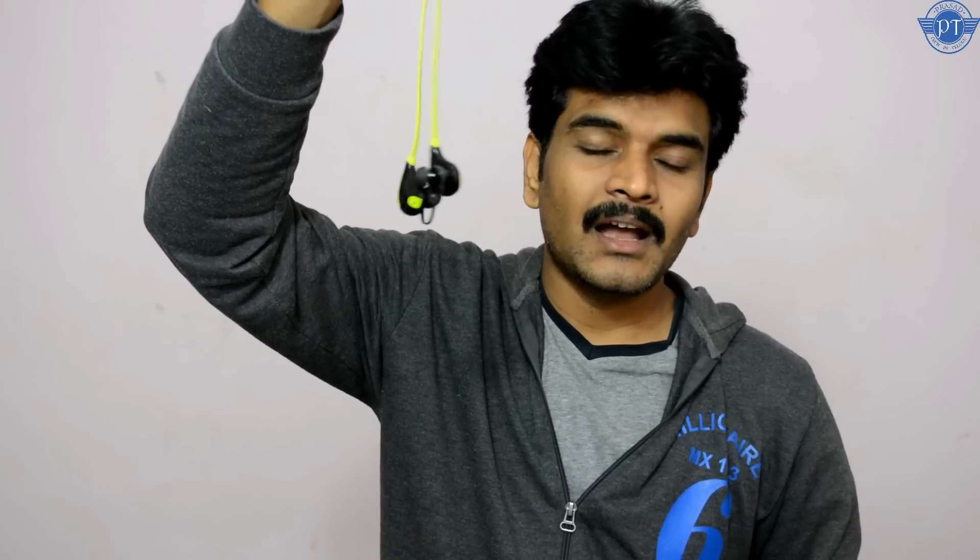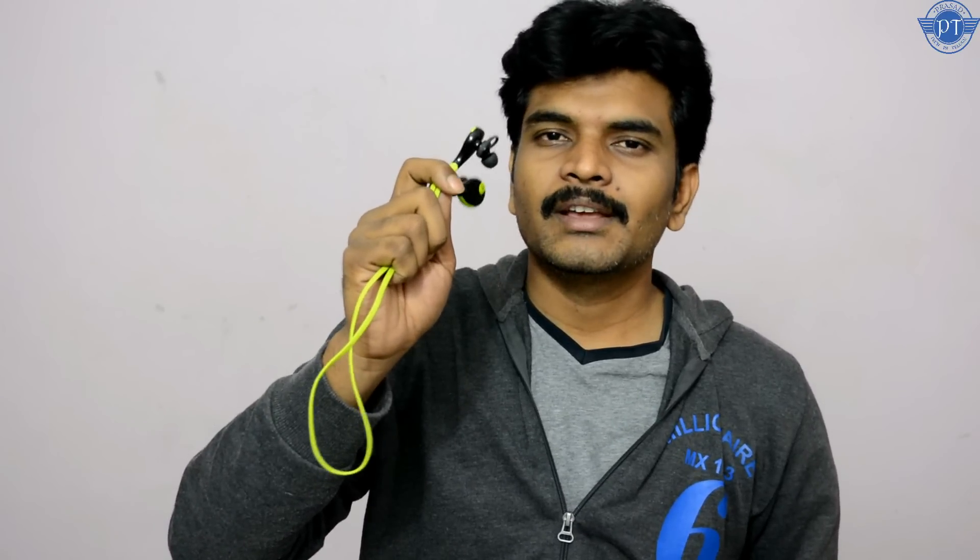If you want a long-lasting earphone or a wireless option, you can consider a Bluetooth earphone. The best Bluetooth option is the Soundpeats Qy7, priced at around ₹1500 to ₹1600. The sound quality is excellent and I will do a full review soon. It is a great wireless earphone choice.